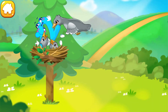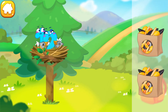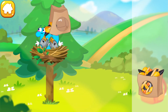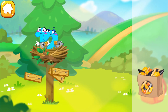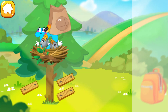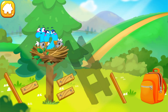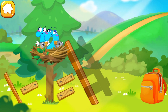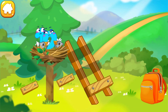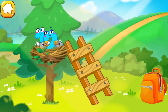Number 12 got caught by a bird and taken to its nest for the chicks to play with. Feed the hungry baby birds with some seeds. Now collect the stairs so number 12 could get back down. Assemble the ladder from the parts. You're doing great!